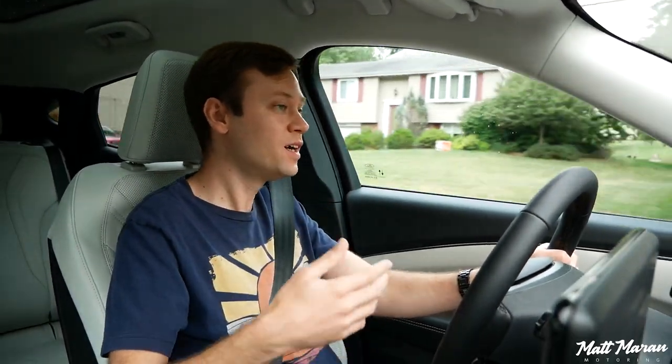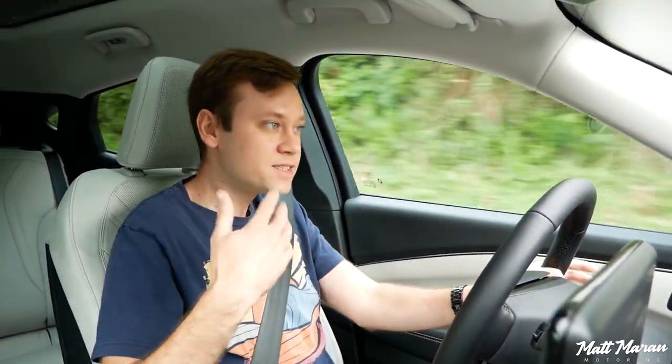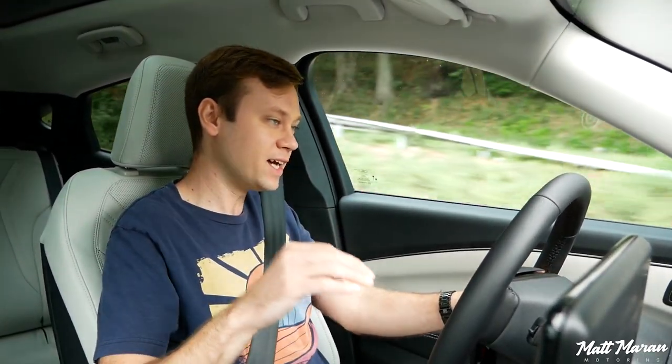Most dealers weren't offering Mach-Es at MSRP, and I wasn't opposed to a road trip, but Ford originally said the car should arrive around March or April, and my dealer agreed that should be my expected window. I thought, okay — I have potentially until the end of June — I have some time, I'll just roll the dice and hope for the best. So I stuck with the order.